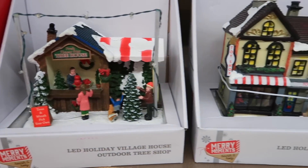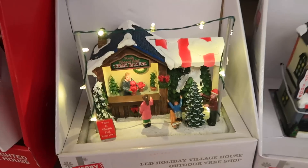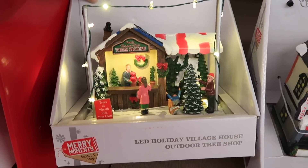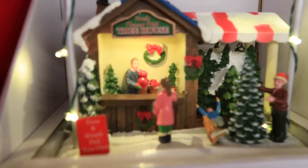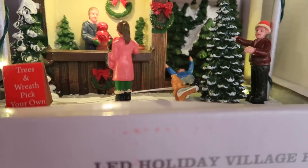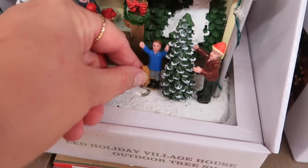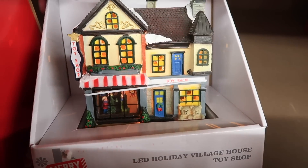These little Christmas village pieces — I don't know what you call them, little shops — they were so cute. It lights up; look how cute that is! This one was broken though and they didn't have another one like it. I might have bought it if it hadn't been broken; I just think it's so pretty. They're decorating a tree and she's paying for it, but the little boy was broken and that was the only one they had like this.